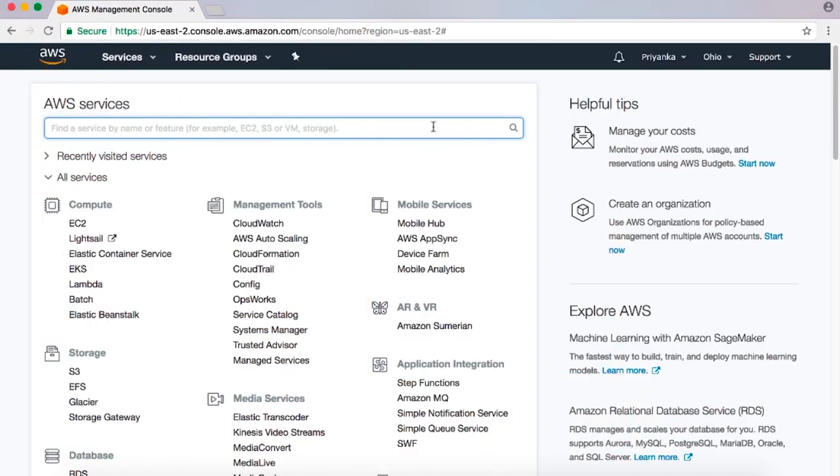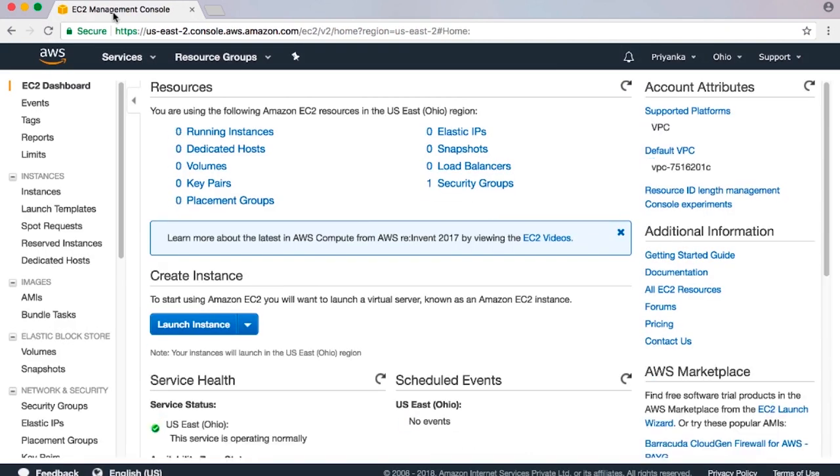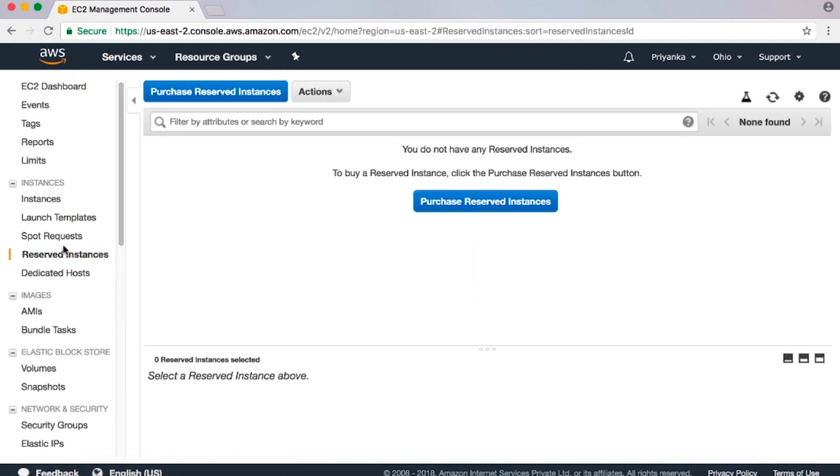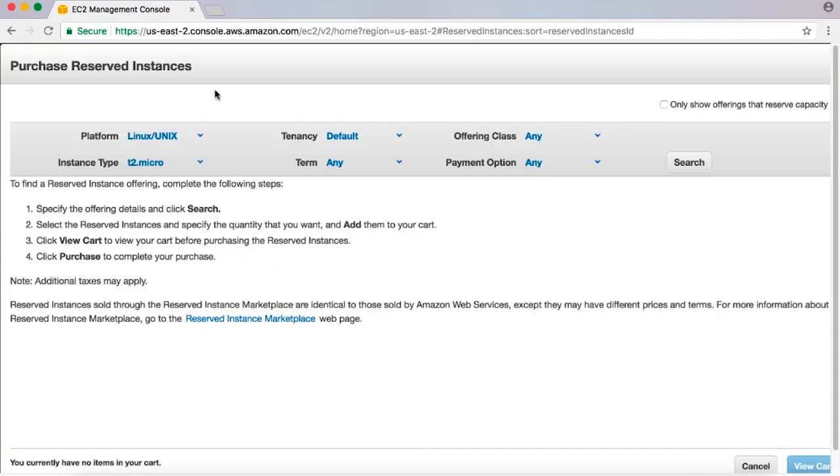Buying EC2 reserved instances through the AWS Management Console is simple. I've already logged into the AWS Management Console. Click on the EC2 console, and in the navigation pane choose Reserved Instances. On the Reserved Instances page, choose Purchase Reserved Instances and specify the attributes of the reserved instance you'd like to purchase, including the type, size, availability zone, platform, and tenancy.